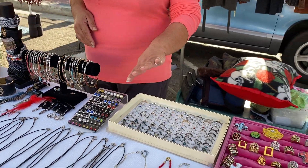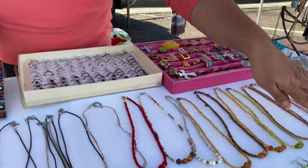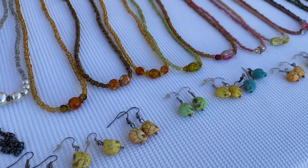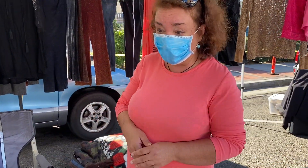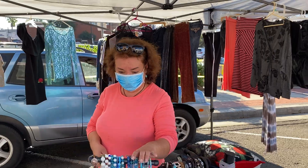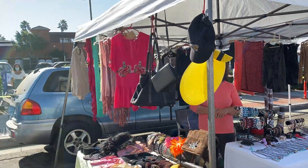Rings, earrings, and everything's on sale because of Halloween — she made a lot of these skulls right here. The bracelets are $15, others are $25. The business name is Jewelry and Gifts. All right, we're down here on the west side, guys!